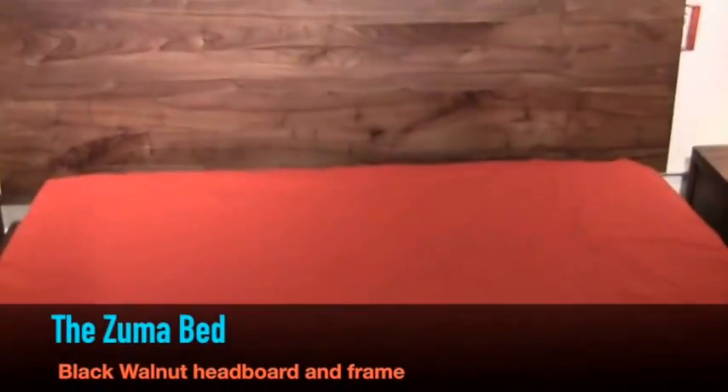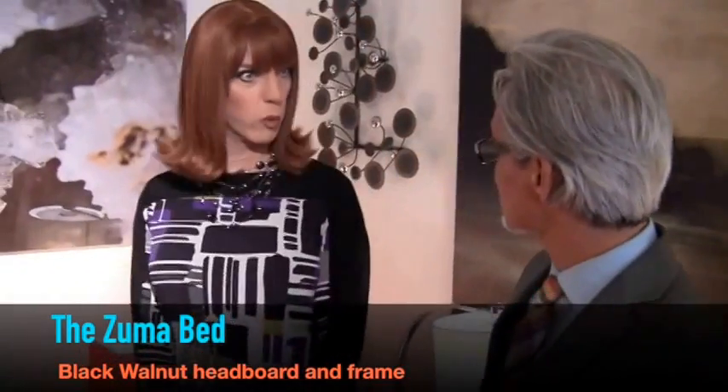Hey Cocoa, this is one of my favorite beds. It's called the Zuma Bed and it's made out of solid black walnut. Oh, black walnut — is that as hot as Formica? Because I'm telling you, I once had a concussion on one of these things.